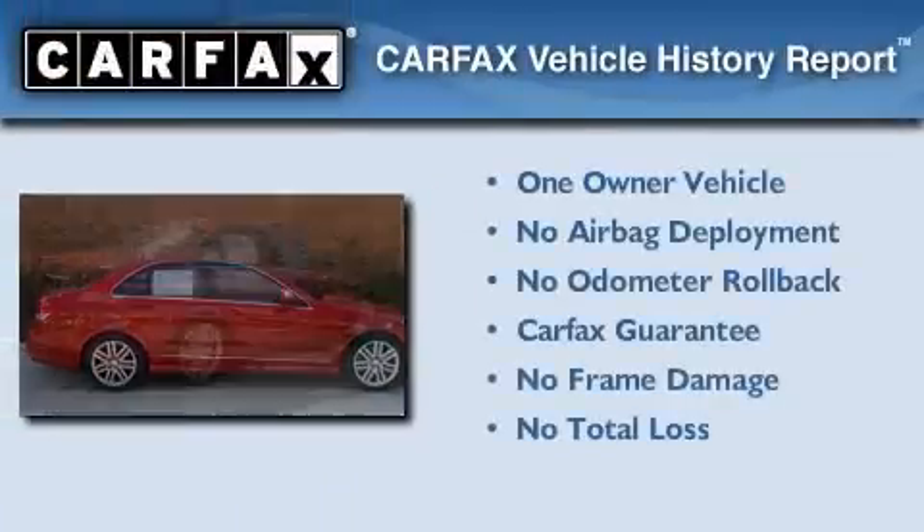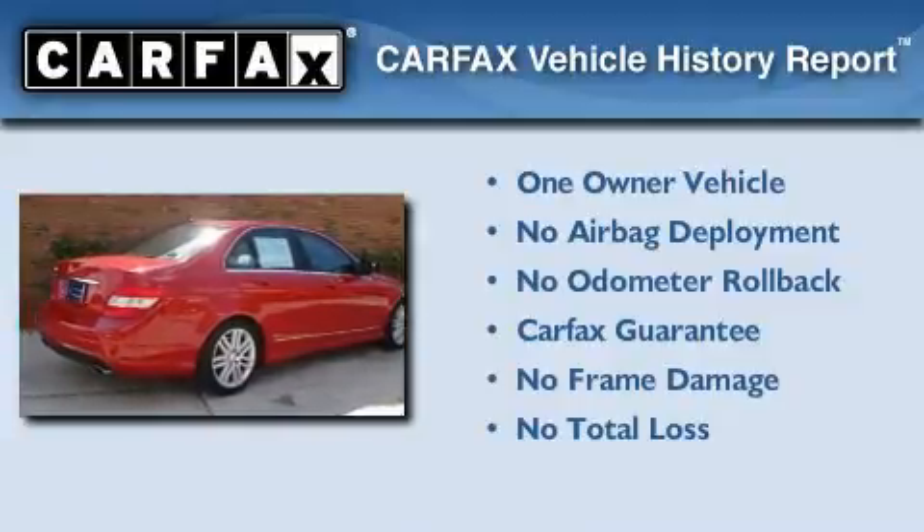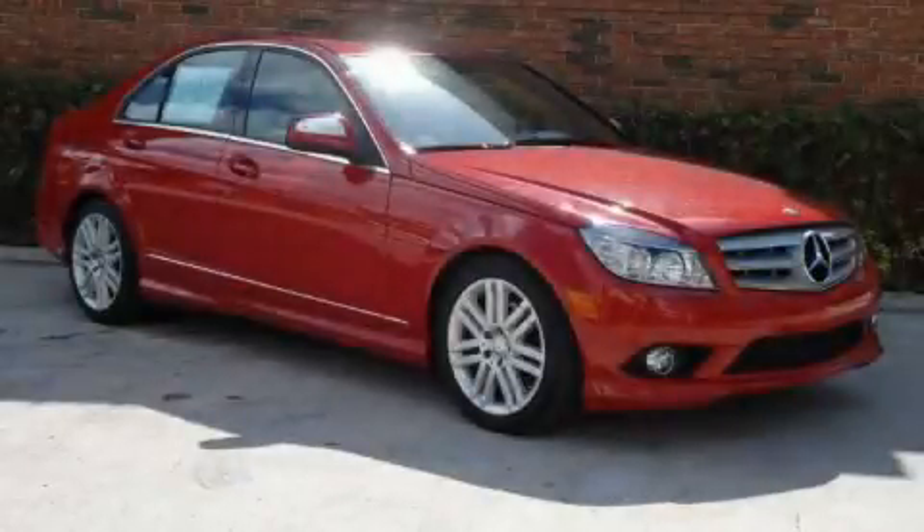This Mercedes has had only one owner, and it qualifies for the Carfax buyback guarantee. Please call today to reserve this vehicle for a test drive.